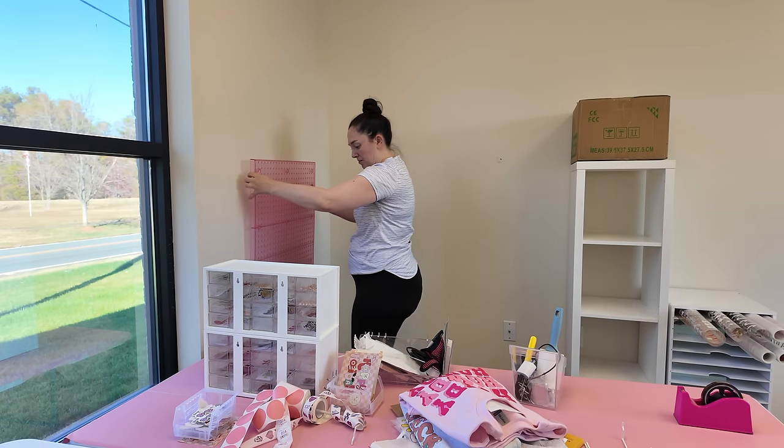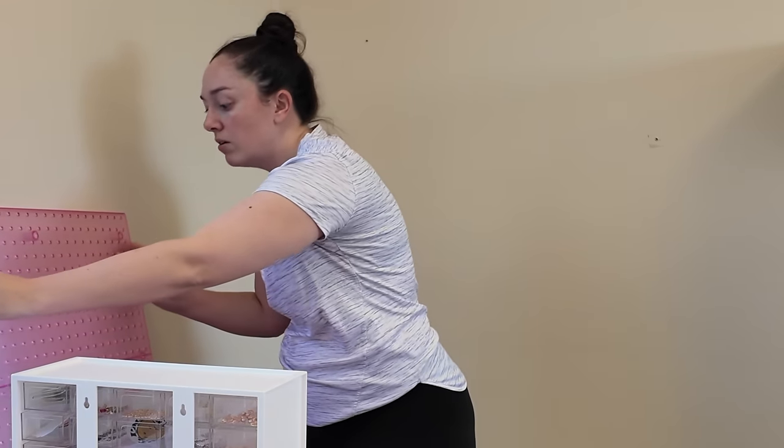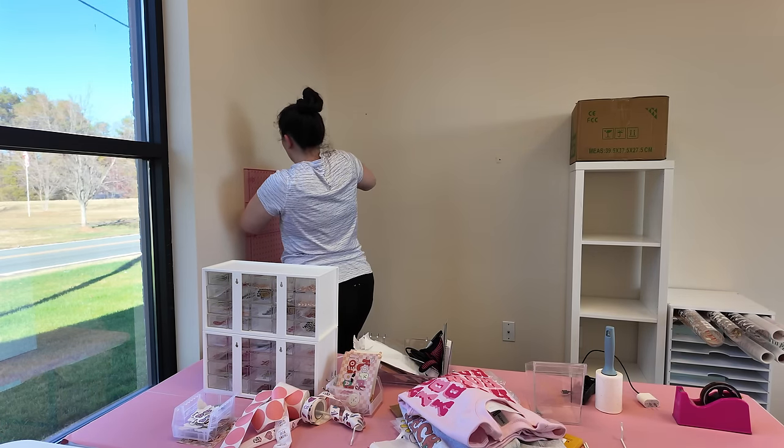I want to be able to reach the pegboard when I'm sitting down, so I'm just going to eyeball the placement. This thing is pretty easy to install and it's from Amazon — I'll link it down below for you guys if you're interested.